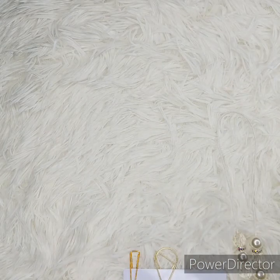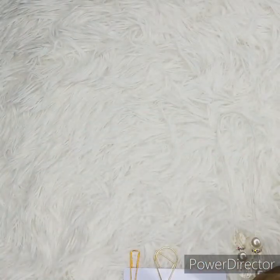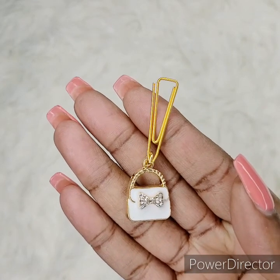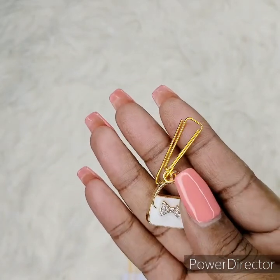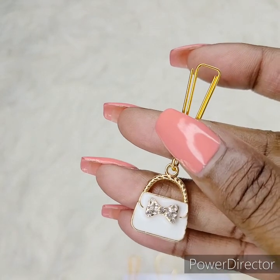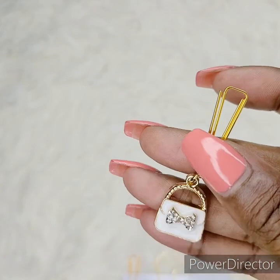I usually use these clips but sometimes I like to switch it up, do something new, be creative. This is my new clip — it had a great response, people loved it. Let me know what you think about it. These purses do come in different colors: black, pink, red, and white.